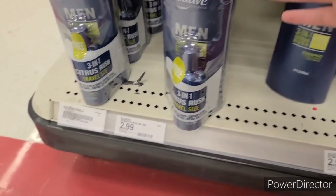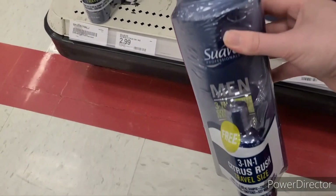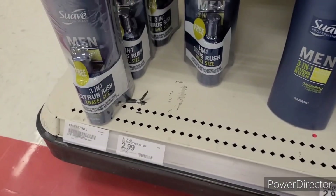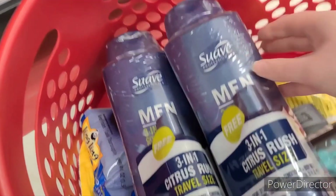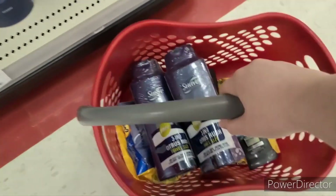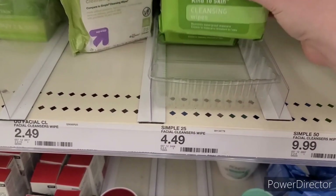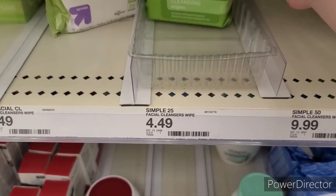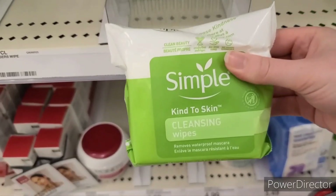I'm getting two of the Suave Men at $2.99 free. There's a 10% off Target Circle offer to clip. These had little trial sizes on them but they are the regular $2.99. There's 75 cents back each on Fetch — I had two left, so I got $1.50 back. I used a $2 off any two Suave professionals hair care coupon from the Unilever Super Saver insert, making it $1.88 for the pair. Next, I'm grabbing two of the Simple 25-count wipes at $4.49 each. We have a buy one, get one free coupon from the same Unilever Super Saver insert. There's a dollar back each on Ibotta, making it $2.49 for the pair.